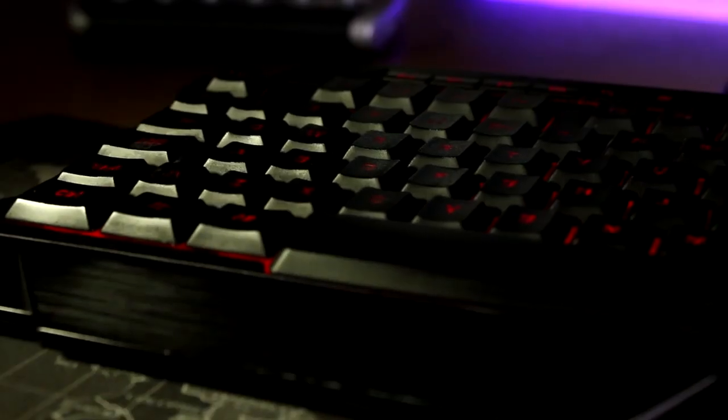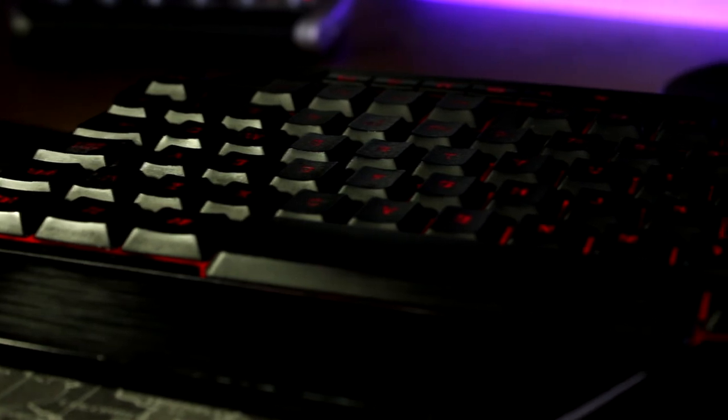Next up on my desk is my gaming keyboard. I'm not going to go into too much detail because I did make a video on this about 3 years ago, but 3 years later I'm still standing strong with this keyboard. It's not let me down once — it is just amazing.